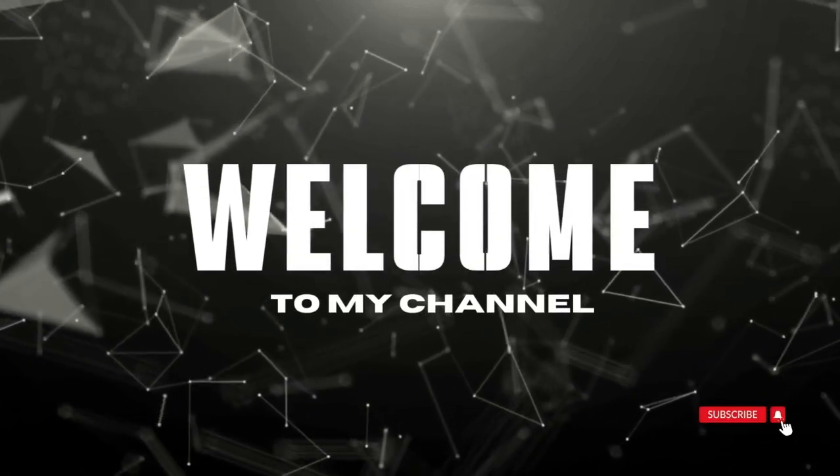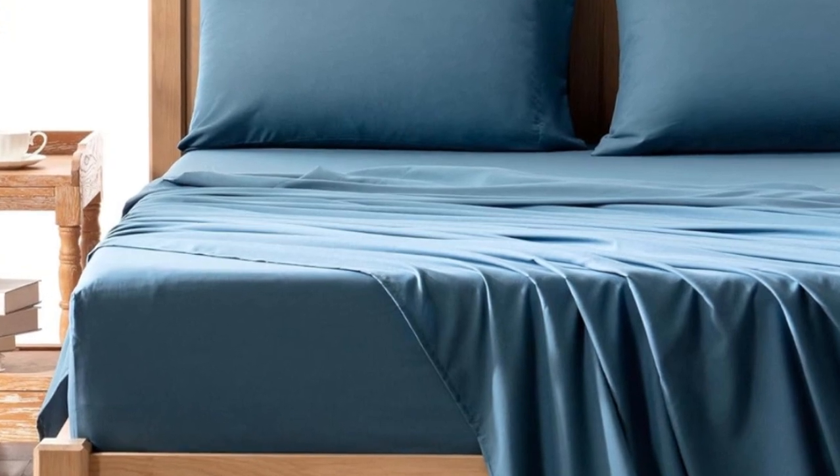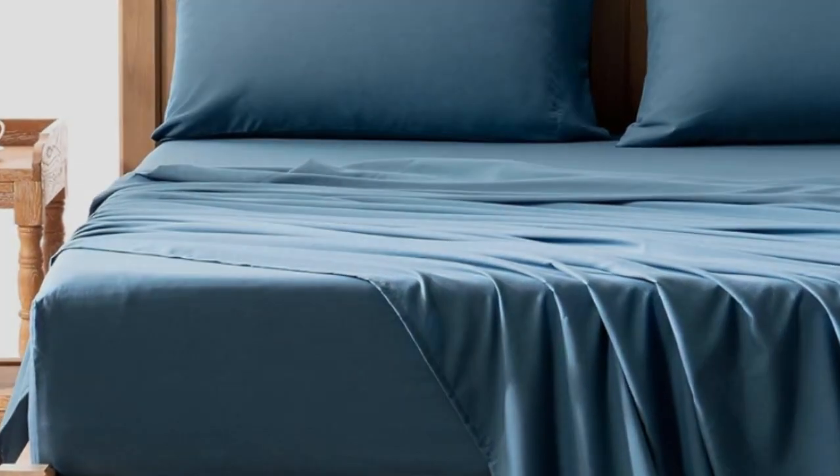Welcome to my channel. The Comfort Spaces Coolmax Moisture Wicking Sheet Set tested exceptionally well for moisture wicking, which is no surprise as Young says polyester excels in this department.